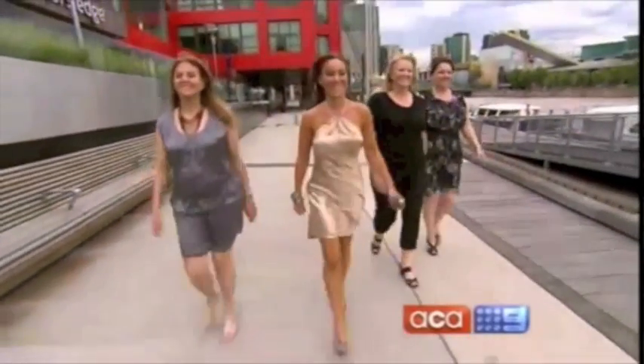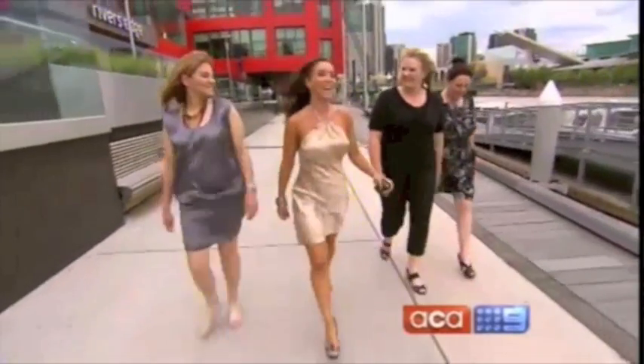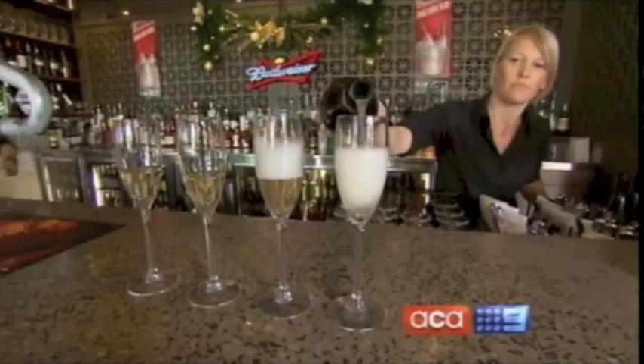To find out, we've enlisted the help of seasoned champagne drinkers Wendy, Diana, Susie, and Lisa. I think for champagne, it'd probably be between $40 to $60 for a decent one. Probably around $25, $30 at the most.